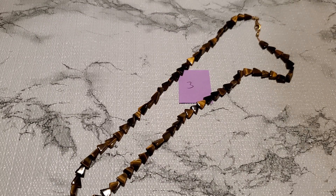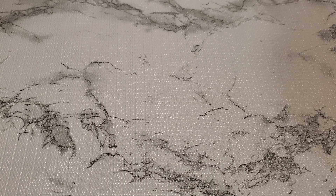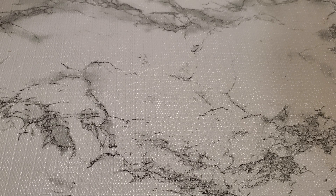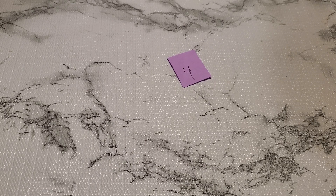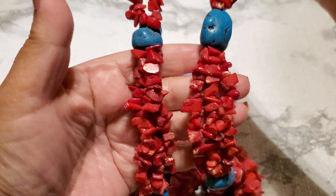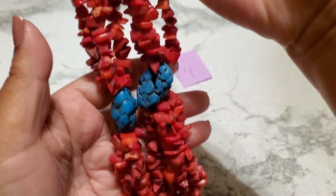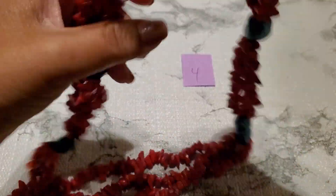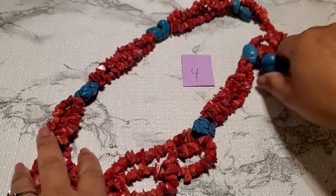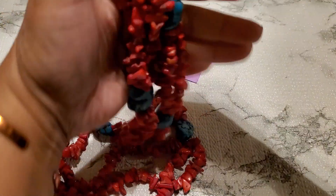And then number four — another turquoise cuff also came with the lot. This lot was pretty expensive but it's worth it because of the cuff. I didn't test it or anything. This one is heavy and I don't know if they're dyed coral or not — those could be dyed howlite. No clasp, and that one's gonna be $15 for number four.